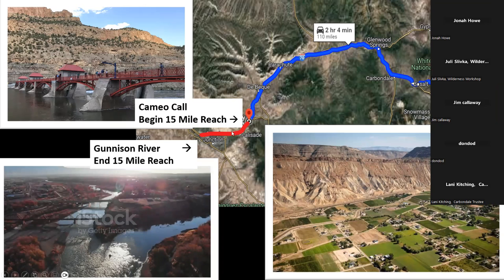Another important piece of what happens in the 15-mile reach is that it's the stretch of the river going through Fruita and Clifton — areas that are really important to agriculture in our state. Those diversions from the Colorado River are not only feeding a really large population but are feeding an area of irrigated agriculture. I love Palisade peaches, and that's an image of the peach orchards and wine vineyards grown there using water from the Colorado River.